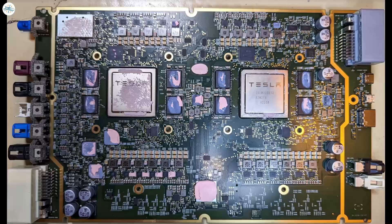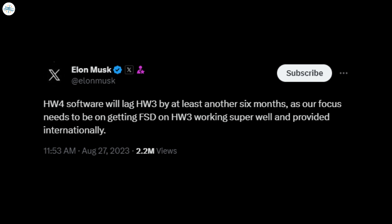As previously reported, Hardware 4 first appeared earlier this year in the Model S and Model X, and more recently coming to the Model Y. The new self-driving computer offers improved capabilities over its predecessor, but despite this, Tesla had not yet developed a version of FSD that worked with the new hardware. Musk finally addressed this issue over the weekend, writing a confusing tweet in which he said FSD Beta for Hardware 4 would lag behind that of Hardware 3 by at least another 6 months.